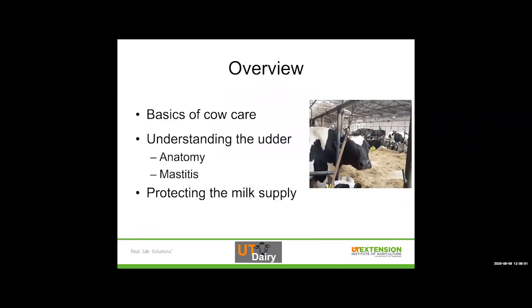Today we're going to talk about the basics of cow care — what happens on a dairy farm and what are some of the main things we always provide to these animals. Then we're going to talk about understanding the udder, because this is really where milk quality is determined. We're going to touch on anatomy without getting too deep, and then we're going to spend quite a bit of time talking about mastitis, one of our main threats to quality milk that starts at the cow level. Then we'll talk about what farmers do to protect the milk supply.